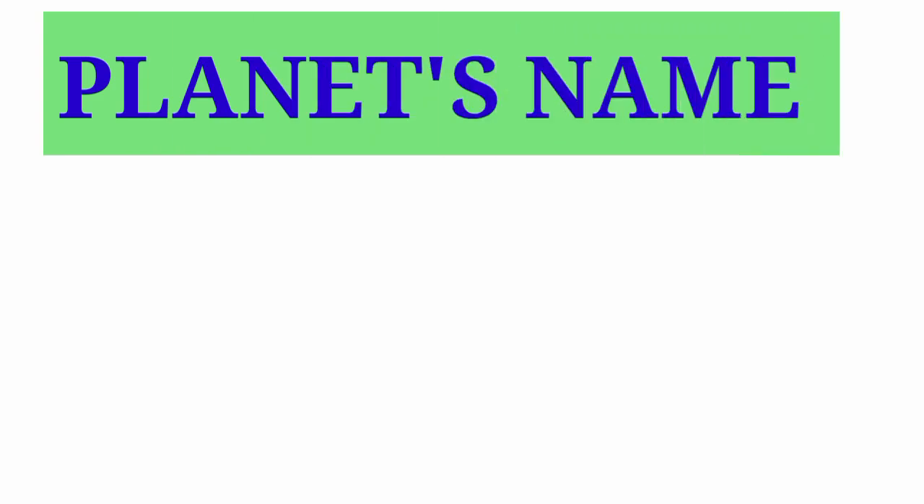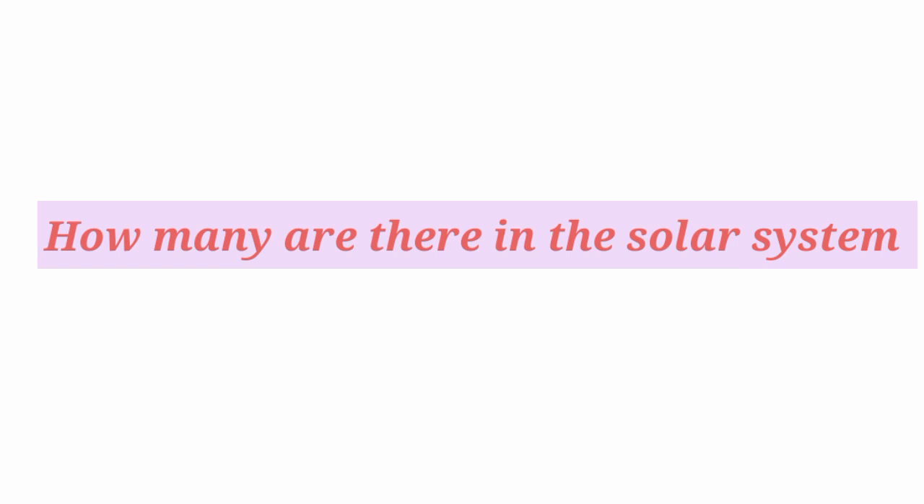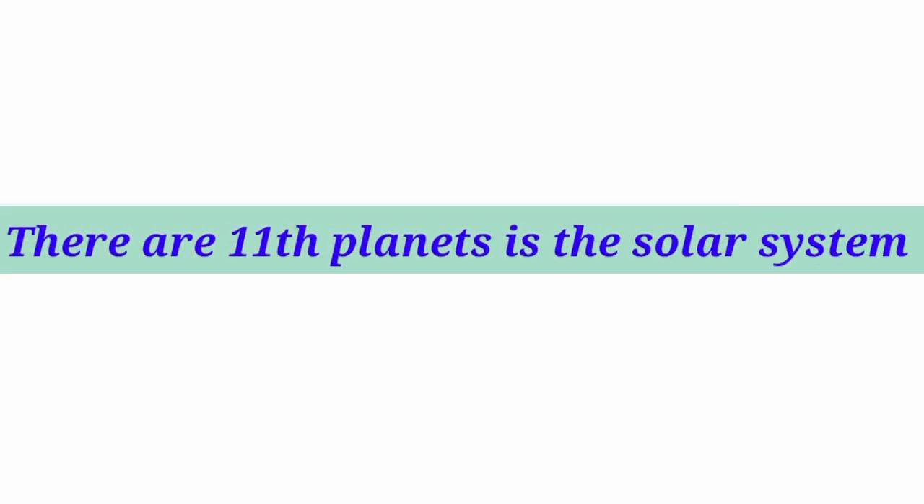Planets name. How many are there in the solar system? There are 11 planets in the solar system.